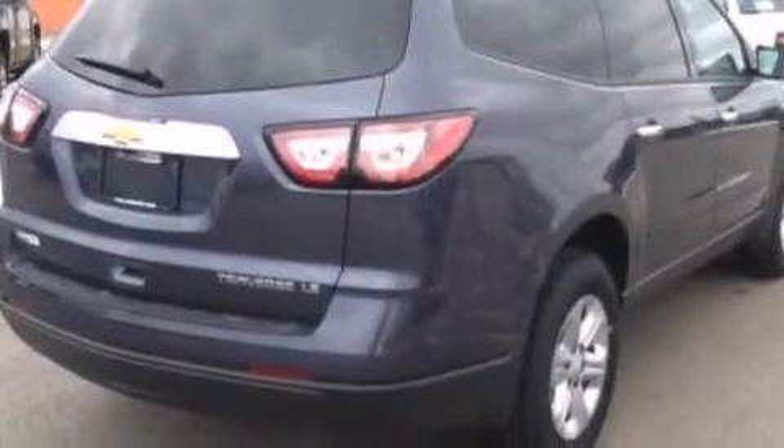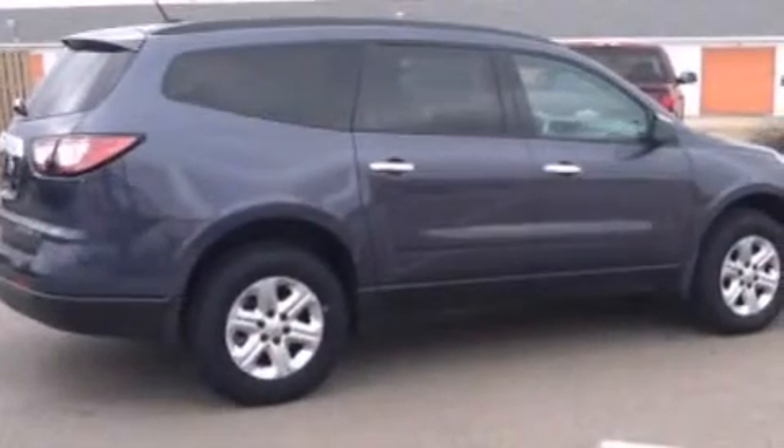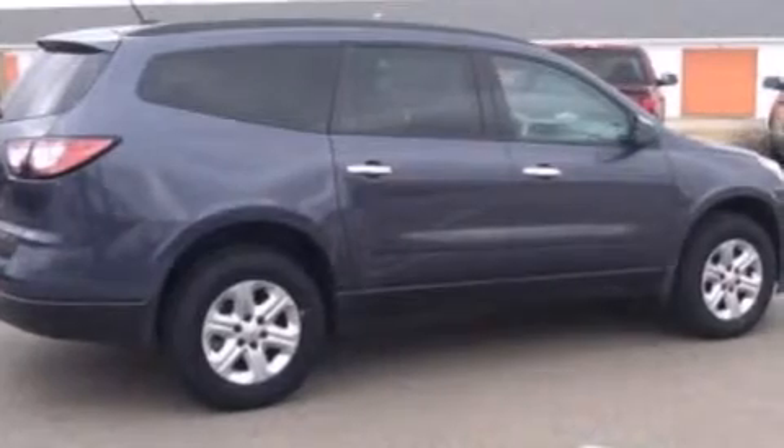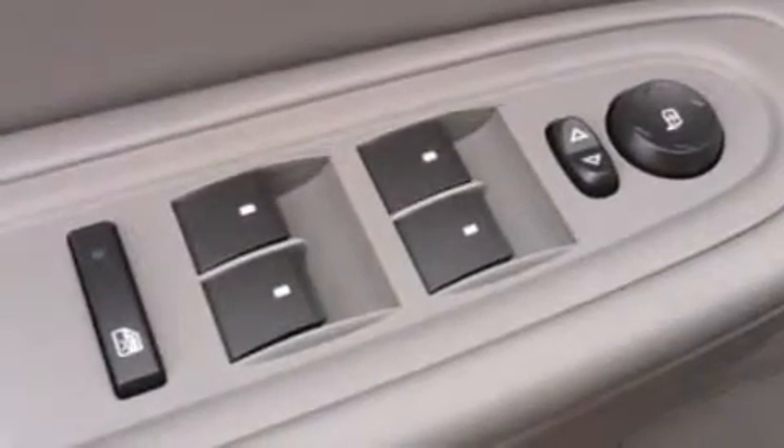The following features are also included: air conditioning, a split folding rear seat, cruise control, a six-speaker audio system, front side impact airbags, full power accessories, a rear window defroster, front and rear reading lights, a keyless entry system, and an auxiliary power outlet.